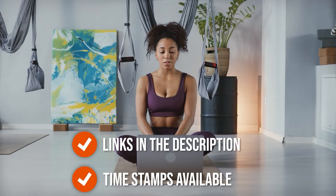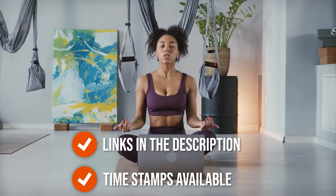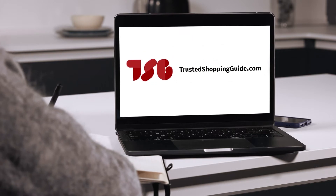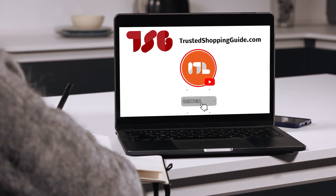To help you further, there are timestamps and direct links to all the products in the description below. You are welcome to check us out on trustedshoppingguide.com for more of our research in lifestyle, or alternatively, subscribe to this channel for regular updates.